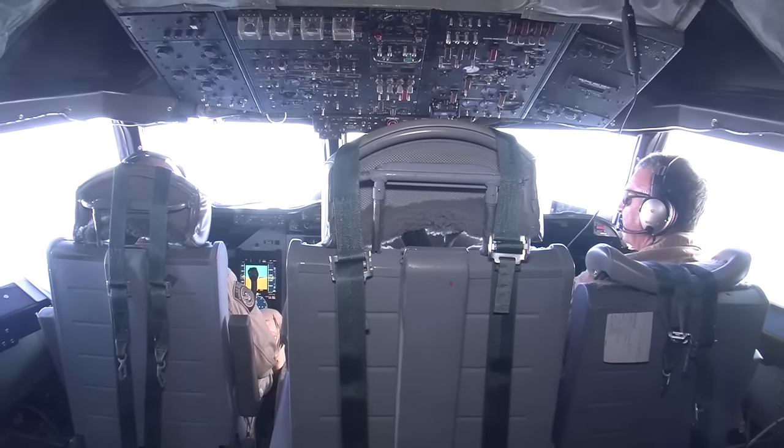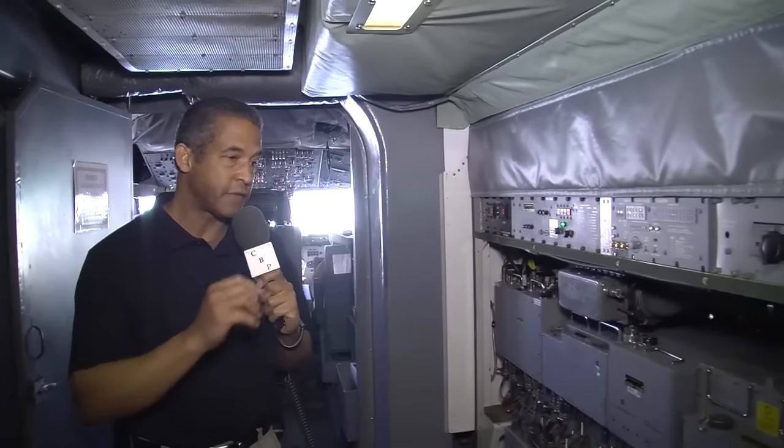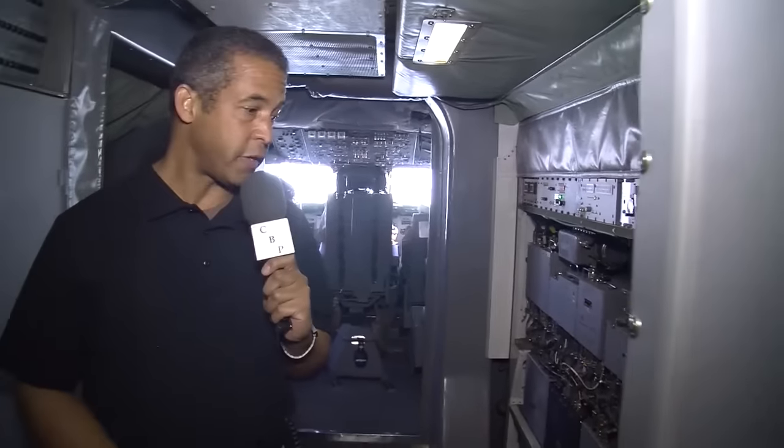The P-3 aircraft is flown by very experienced CBP pilots who guide it over the ocean to a designated target search area, commonly referred to as the box. Behind them is a massive array of sensing equipment, which is the technological heart of the P-3 mission.